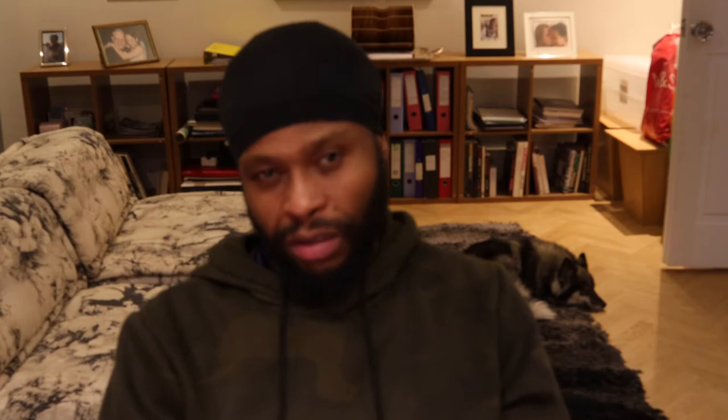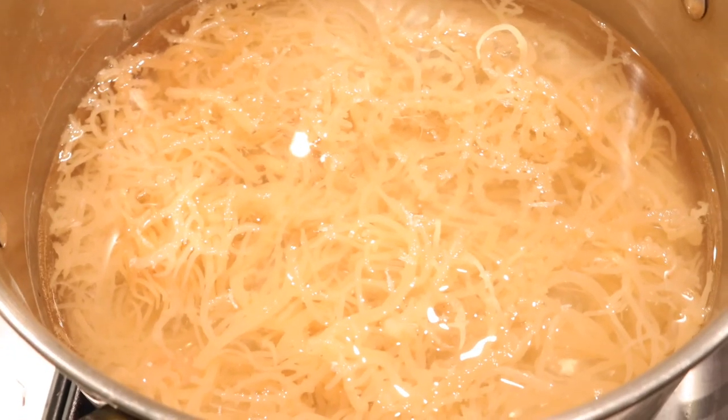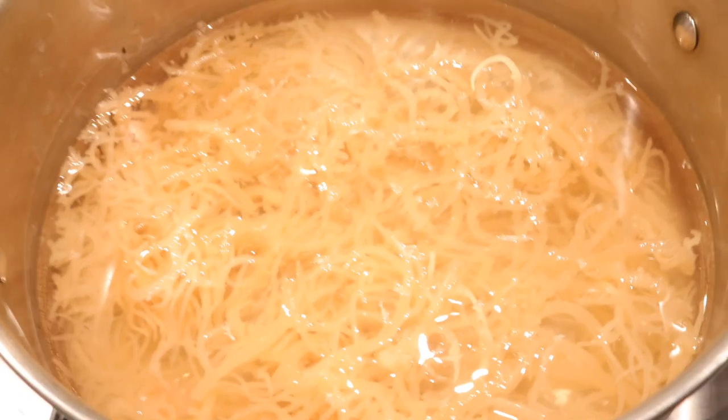Wild crafted sea moss is still going to be beneficial, but it's not going to have the 92 minerals — that's the only difference. It doesn't mean you shouldn't use it, because it's still nutritionally beneficial to you. Ideally, something is better than nothing.